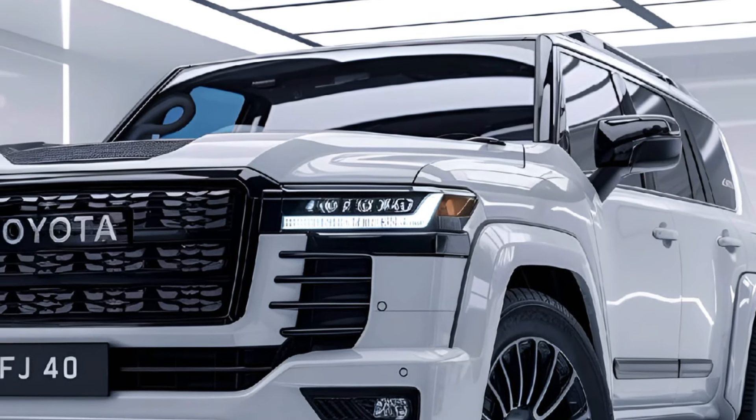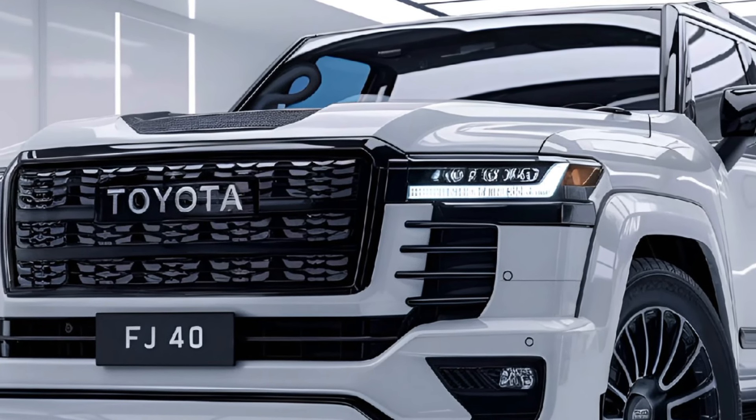Heavy-duty bumpers, skid plates, and roof racks further emphasize its adventurous spirit.